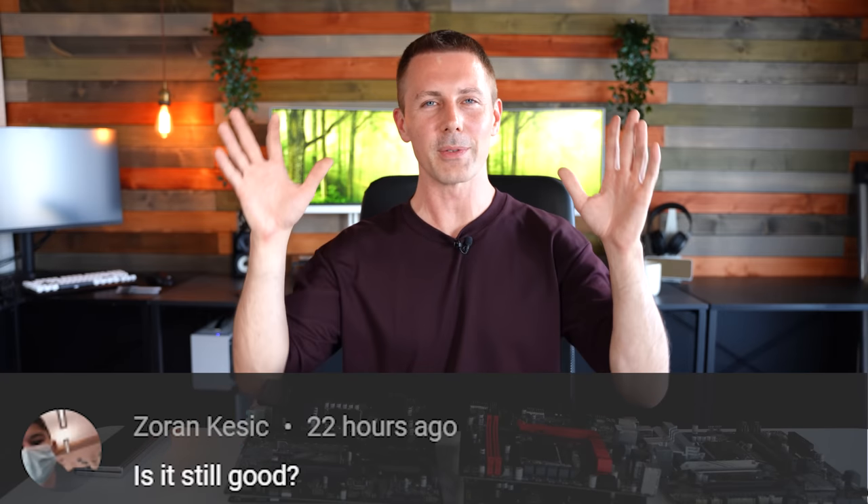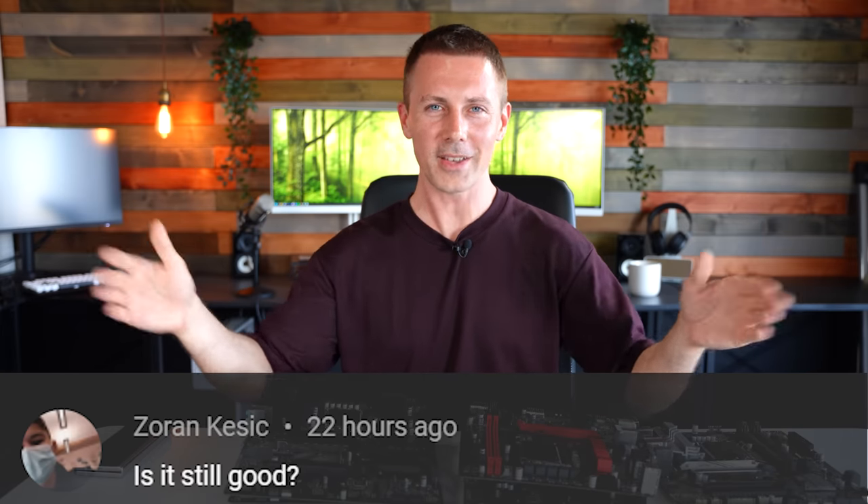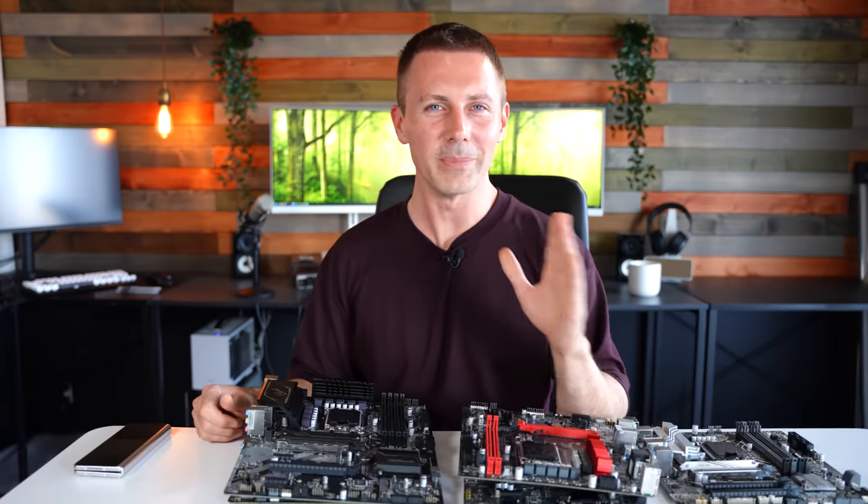Hope that answers the question. I'll catch you guys in another tech video very soon. Peace out.